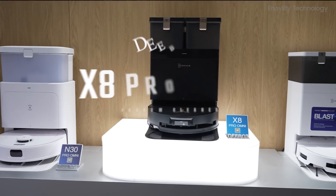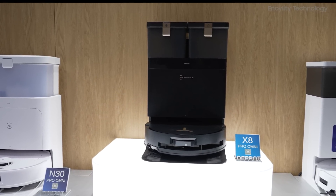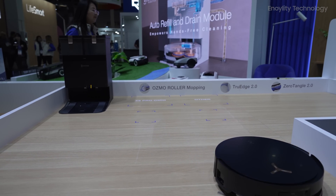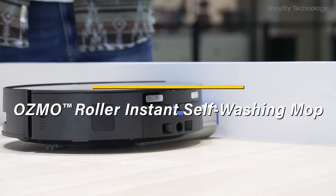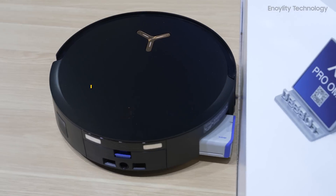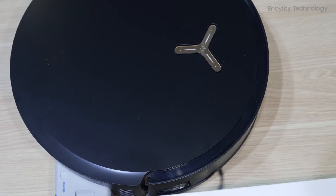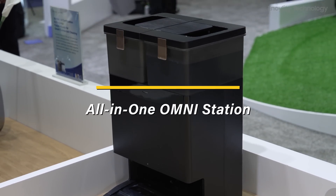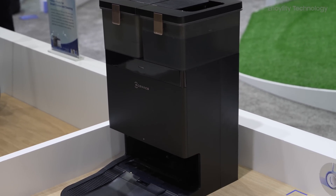Here is the D-Bot X8 Pro Omni Vacuum Cleaner. Key features: 1) 18,000 pascals per square inch suction power — exceptional suction strength for deep cleaning dust, dirt, and pet hair. 2) Osmo Roller Instant Self-Washing Mop — keeps the mop clean during operation, ensuring spotless floors. 3) True Edge 2.0 Adaptive Edge Mopping Technology — perfect for cleaning edges and corners that most vacuums miss. 4) All-in-one Omni Station — handles hot water washing, hot air drying, and automatic dustbin emptying.